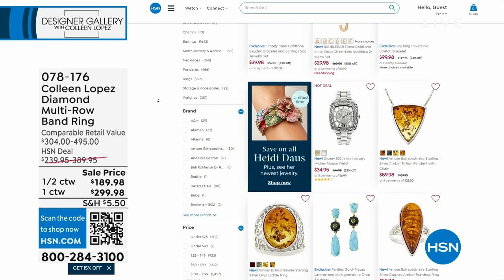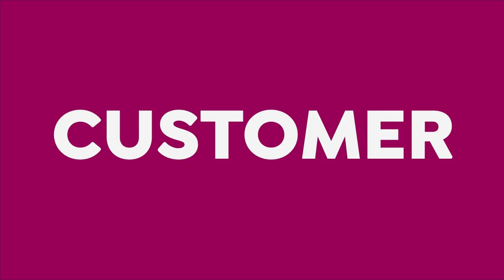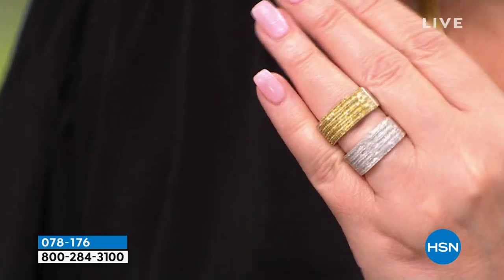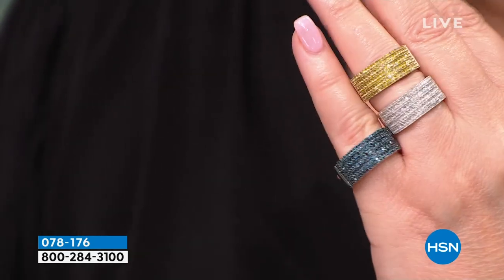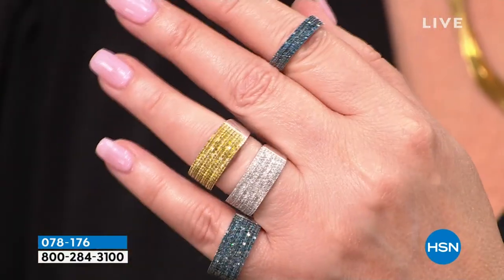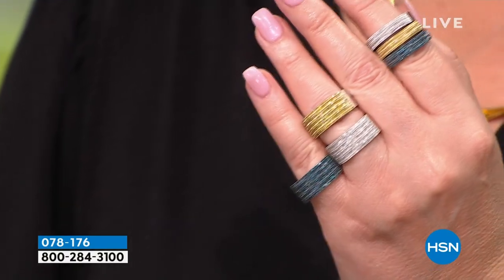Now we're going to talk diamonds. This is my favorite diamond ring — actually one of HSN's best-selling diamond rings — and today we're offering it at the lowest price we've ever done. When I'm not wearing my diamond wedding ring, this is the ring I choose to wear because it's all diamonds and it's absolutely beautiful. We have it in white diamond, canary diamonds, and a beautiful teal blue. We also have it in one-carat and half-carat sizes.